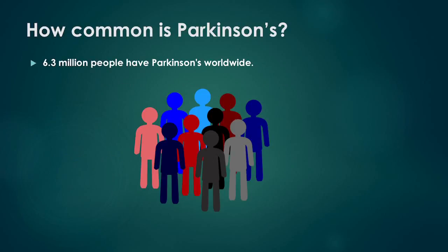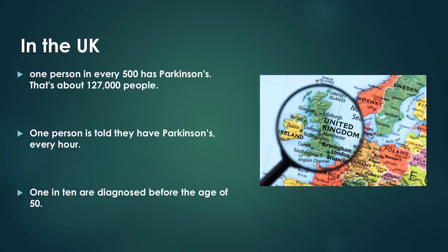How common is Parkinson's? It is estimated that 6.3 million people have Parkinson's worldwide. Parkinson's affects all races and cultures. In the UK, one person in every 500 has Parkinson's — that's about 127,000 people.